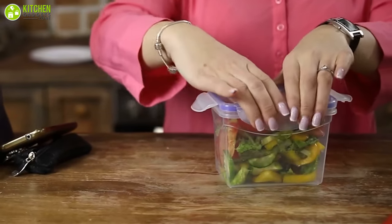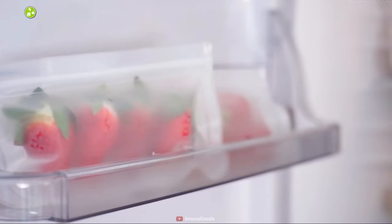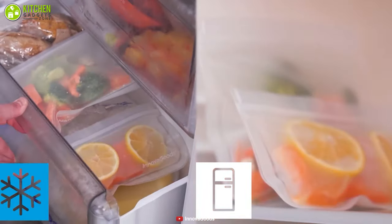Moreover, you have to wrap and seal food tightly. You can use foil, plastic wrap, and plastic freezer bags to help protect food from freezer burn. Try to remove as much air as possible when wrapping to prevent freezer burn.